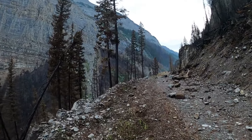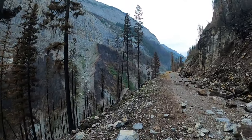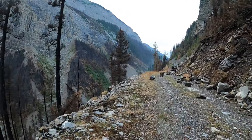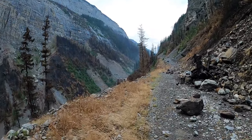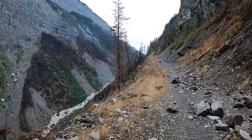It was just absolutely fantastic getting back up in here. Some of these rocks are bigger than others, and you know they came down from above you on the right. But I can tell you I'm not looking to the right nearly as much as I tend to be looking over and paying attention to that left side.